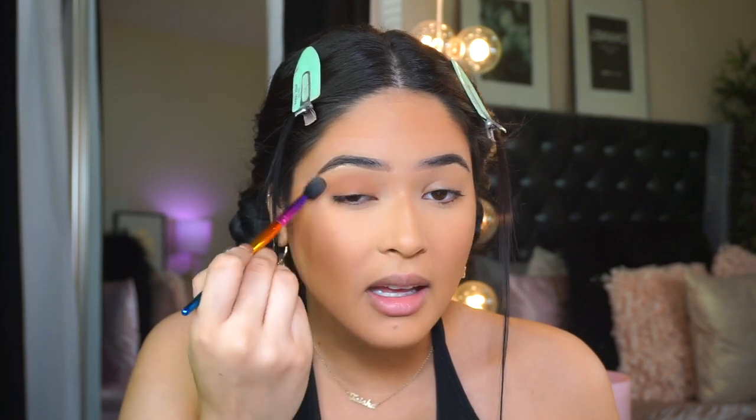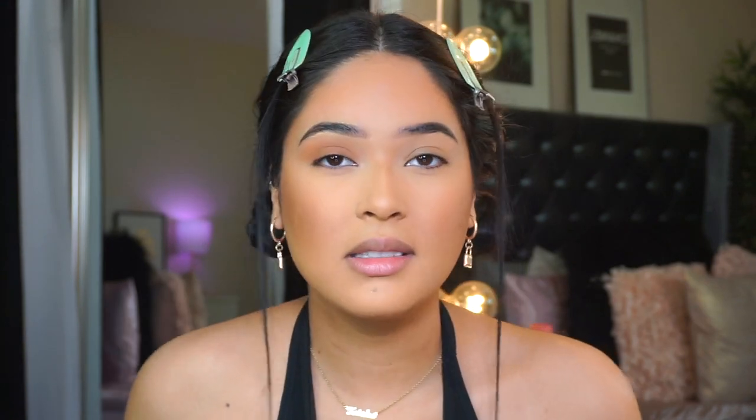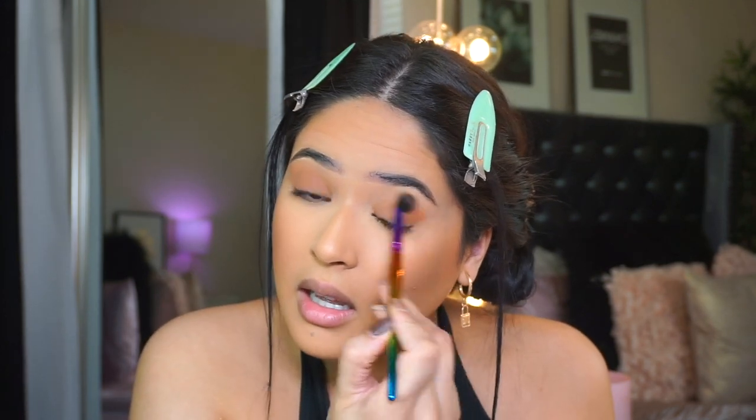For eyes, this is super fast. I'm taking the Too Faced Melted Chocolate Matte Eyeshadow in the color Chocolate Bunny — I love the shade range they have. I apply just a little dot on the lid, then grab a fluffy brush from the JKissa XL collection and blend it out in circular motions away from the face. You guys see how easy and pretty that is — eyeshadow in less than two seconds.